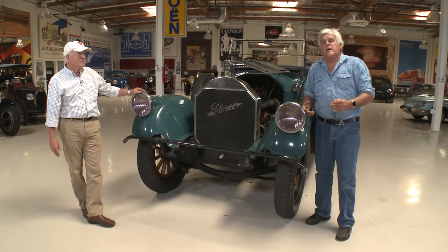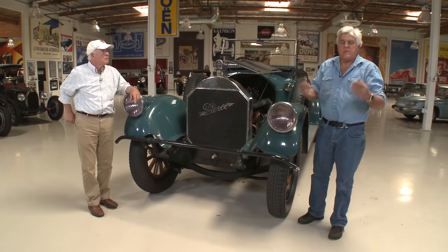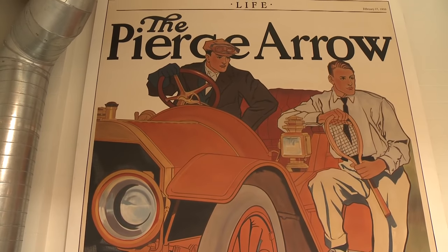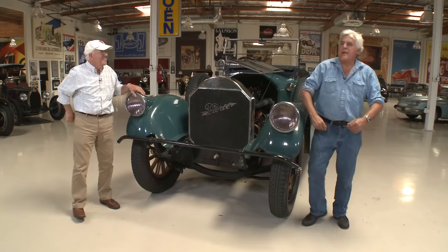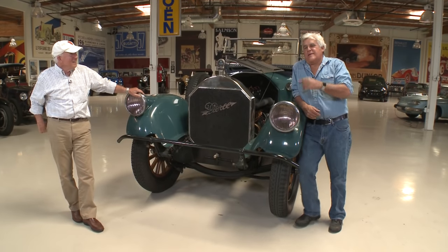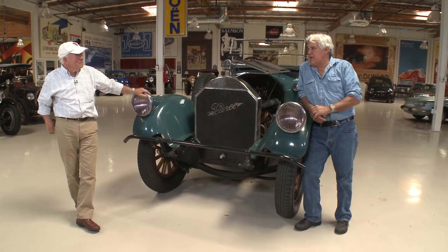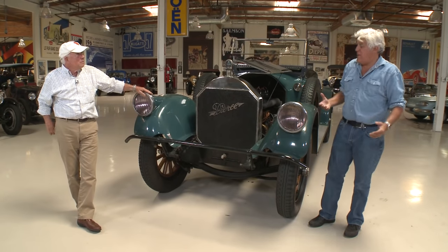Pierce Arrow really was the American Rolls-Royce — it was the upper-crust car. When you look at some of the ads from the period, they're all kind of these artistic, hand-drawn, very aristocratic-looking people. They wouldn't sell me one — you had to be a Vanderbilt, you had to be a Rockefeller. Those are the people that had Pierce Arrows. Remember, this engine is twice the size of a Rolls-Royce Silver Ghost, so that gives you just some idea of how much power is available.